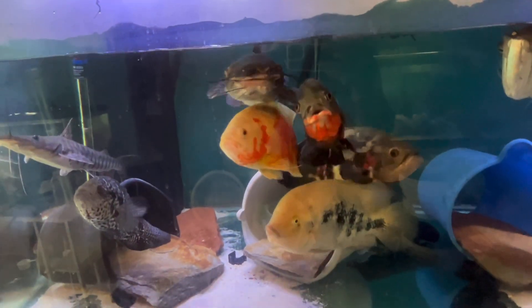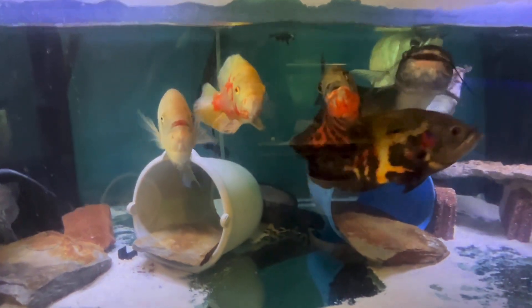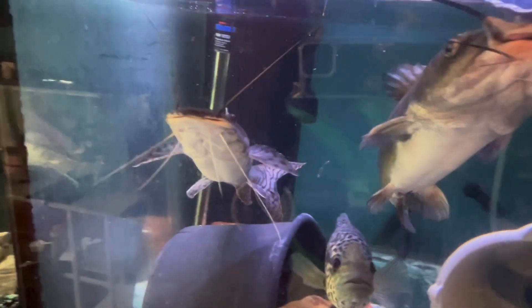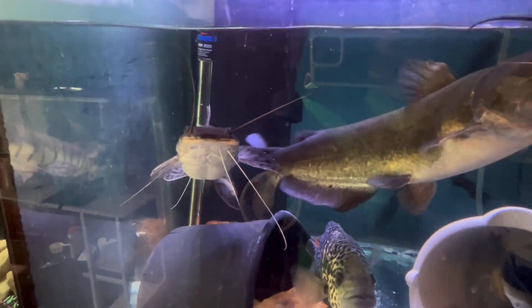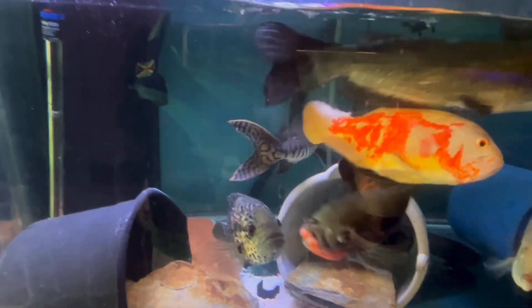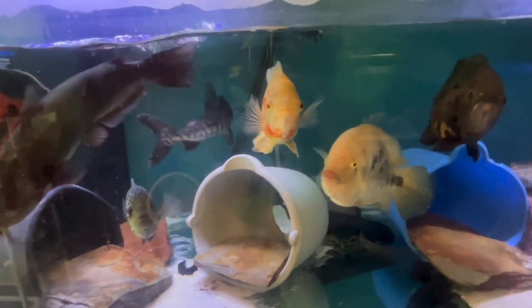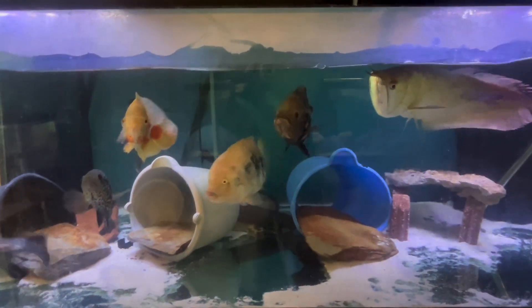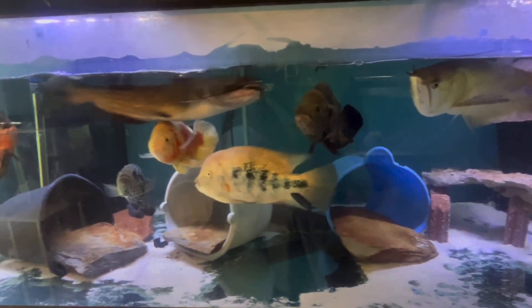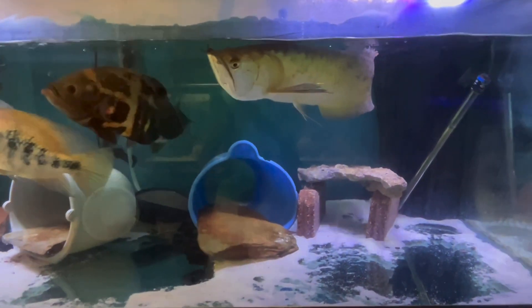Everybody else has gotten their feeding, but this tank I still have to feed — that's why they're going berserk right now. My tiger shovelnose catfish is another OG. Me and this fish have been through thick and thin. I literally hand-fed this fish — took him out of the tank and had to stuff tilapia and shrimp down into his gut. That fish was so skinny, he was on the verge of dying. But we made it — we brought him back.